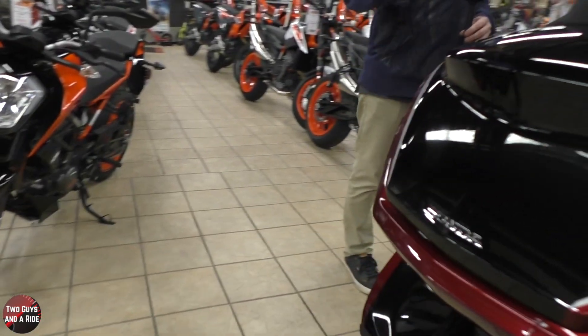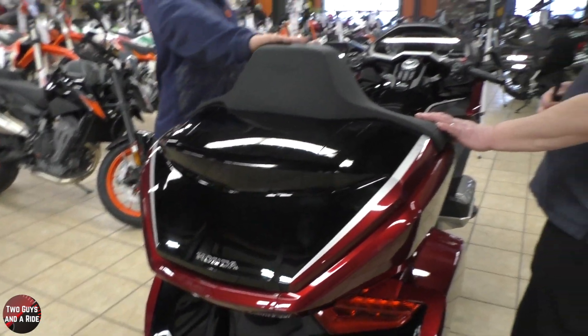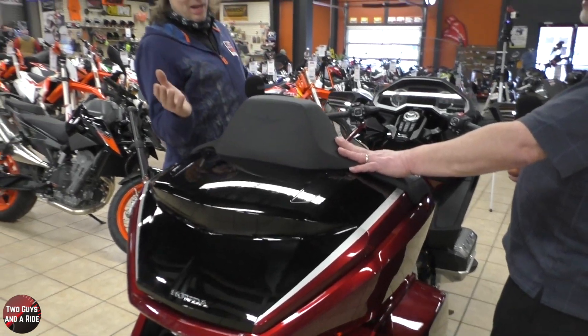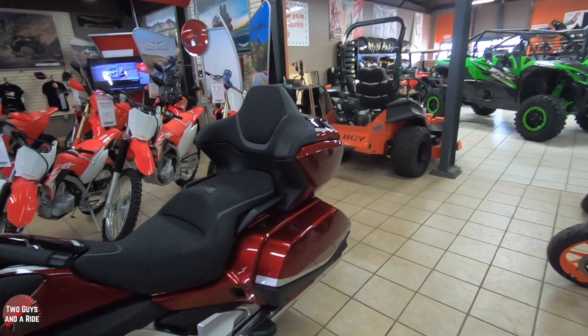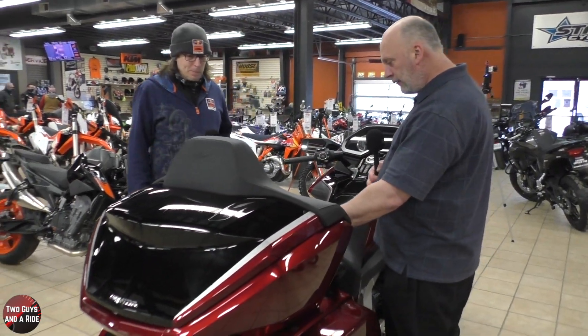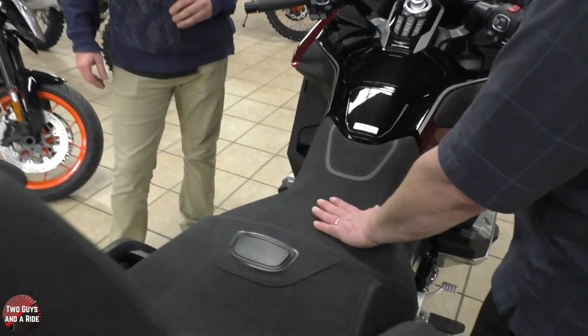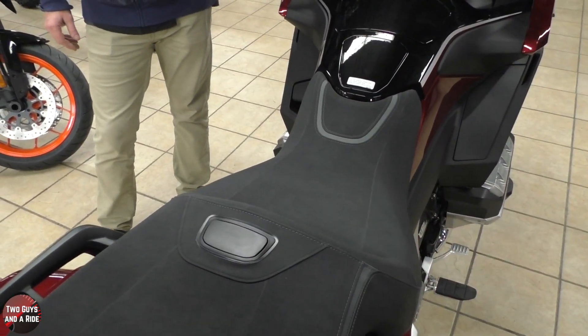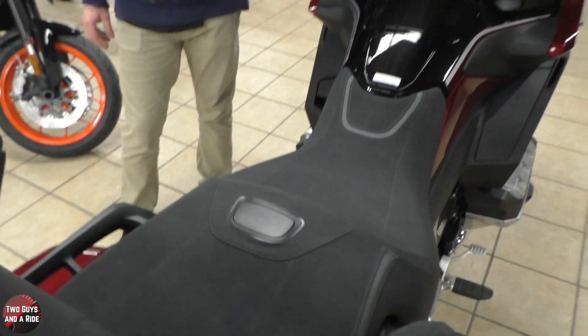So the trunk grew, and part of the other revision is the angle of the backrest changed — they leaned it back a bit, focused more on passenger comfort. They also have a new really classy suede-like seat cover to really emphasize how nice of a bike this is.